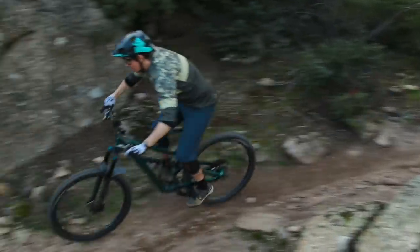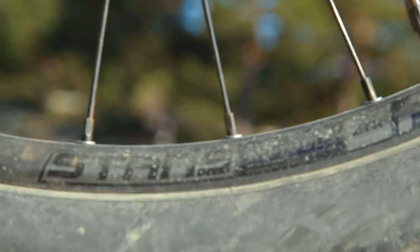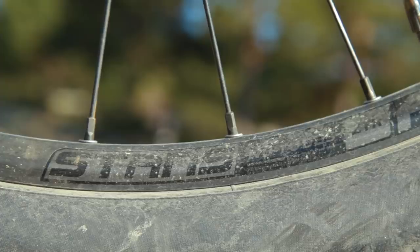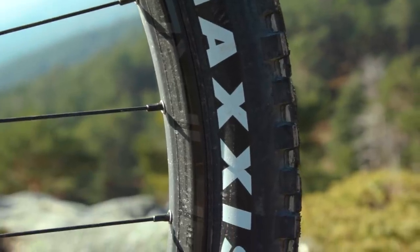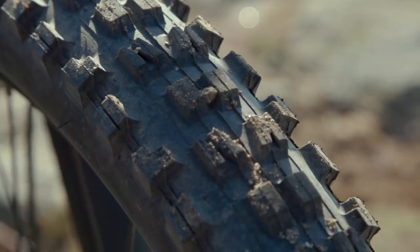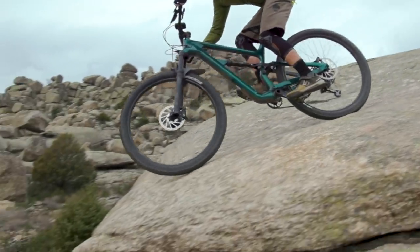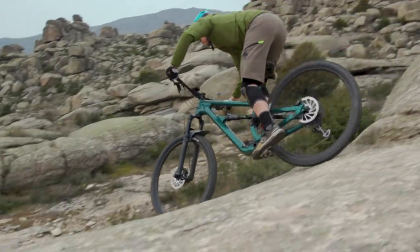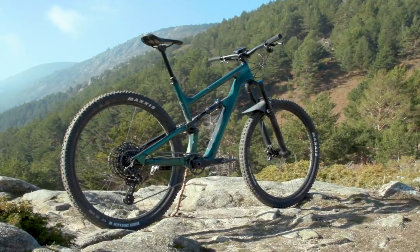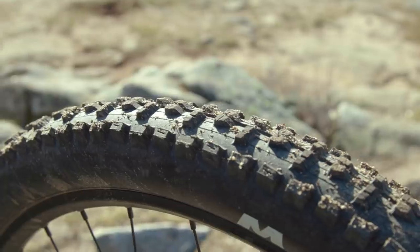The wheels are pretty nice on the Habit. You get a relatively standard cartridge bearing hub, but then a pair of Stan's Arch S1 rims which are reasonably nice, set up tubeless very easily with a pair of Maxxis tyres. Up front you've got a Minion DHF in a 2.5 inch wide trail carcass — nice and wide with plenty of support. It is dual compound, but the width and volume really help mask that. At the back you get a Maxxis High Roller, which is reasonably aggressive for a rear but not quite as much as a Minion.